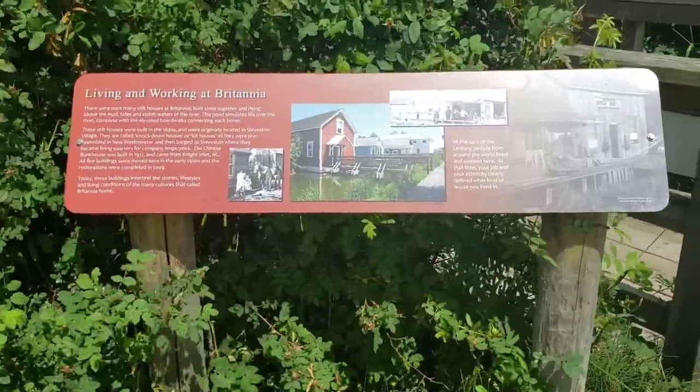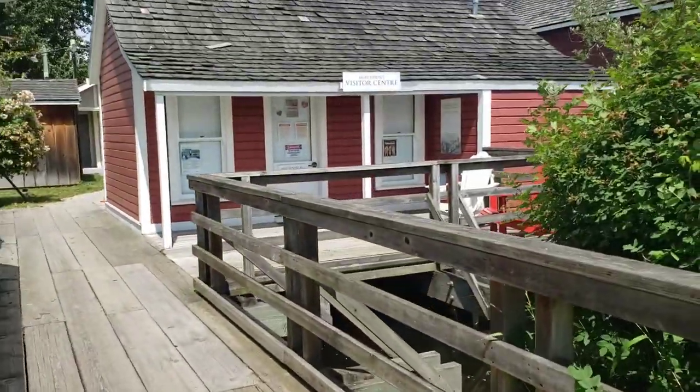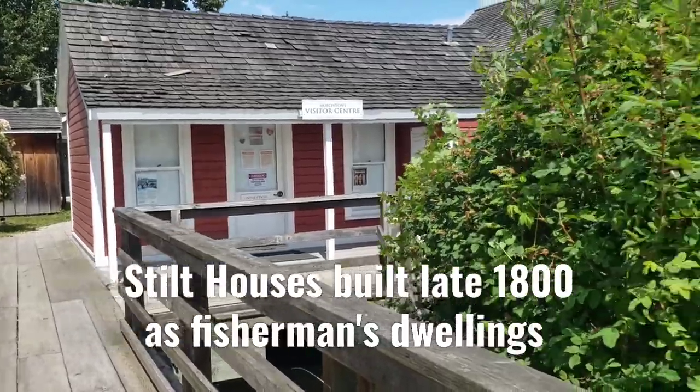Living and working in Steveston — these are the bunkhouses for the workers. There is a visitor's center, but it's closed at the moment.